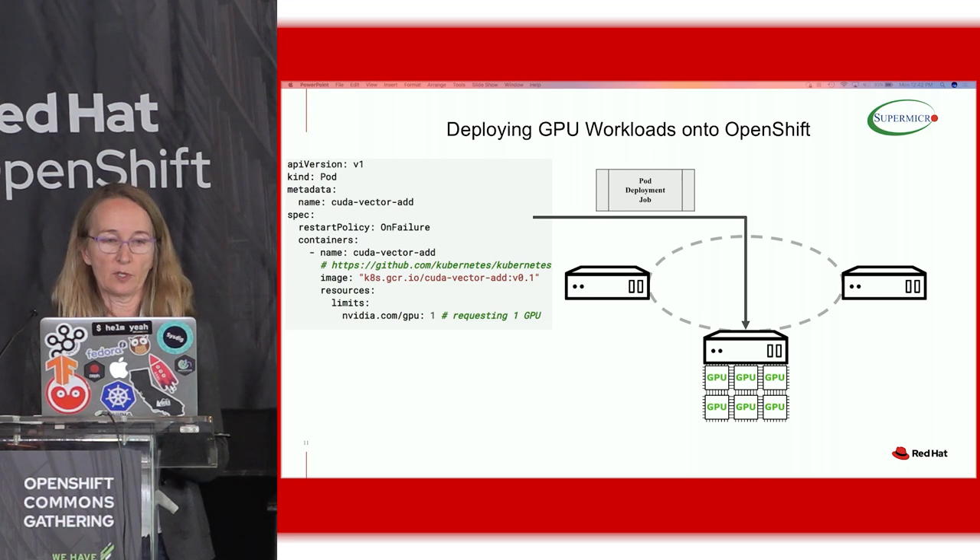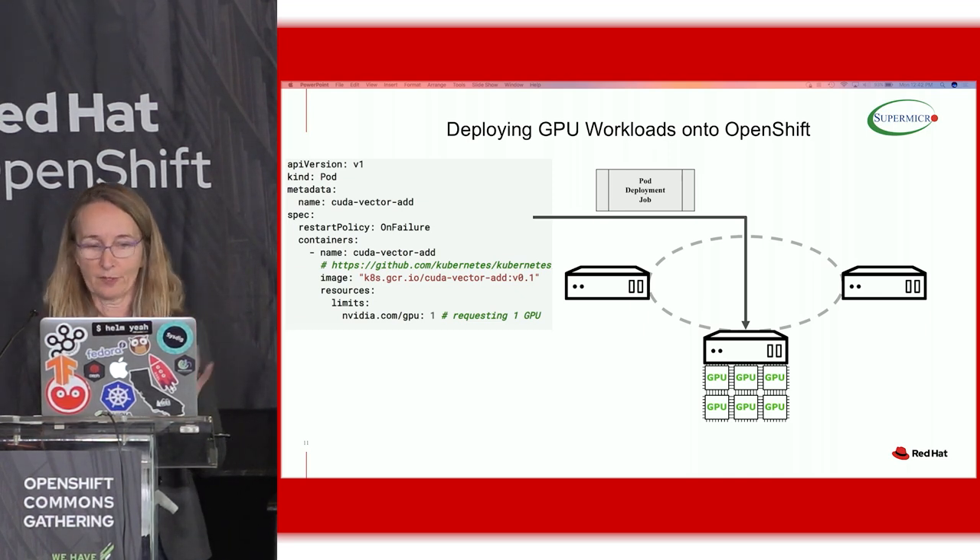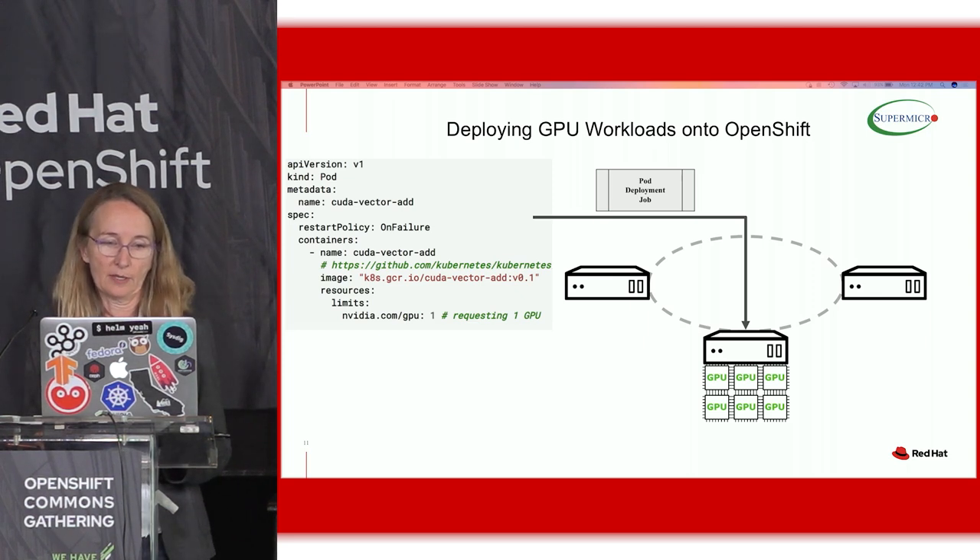This is a tiny example of how you could do a CUDA vector add — this is a toy example; our examples were large-scale, real-world examples, but that YAML doesn't fit on the screen here. You can see that I'm indicating for this tiny test case that I just want one GPU, but in all the test cases I ran with MLPerf, we used all eight GPUs.